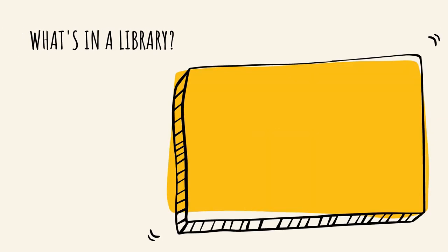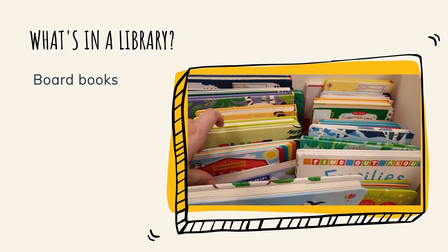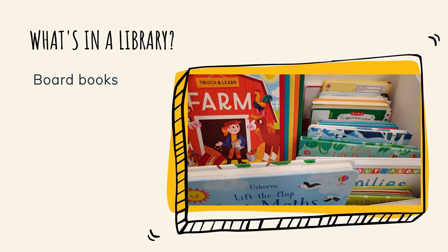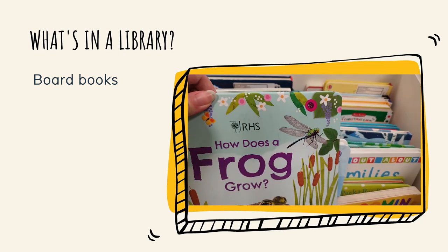Children's books are arranged in the following areas. Board books: these are books aimed at babies and toddlers with lots of pictures and sometimes with different things to feel. They are hard and easy to clean, which basically means they are dribble-proof.